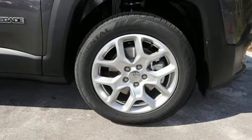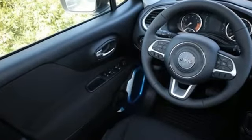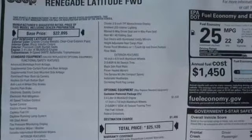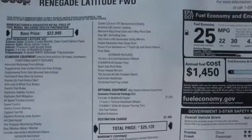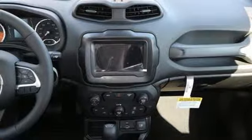It's well equipped with features you need: inline four-cylinder engine, dual zone climate control, external memory control, leather steering wheel, wireless phone connectivity, voice activation, aluminum wheels, push-button start, and power heated mirrors.